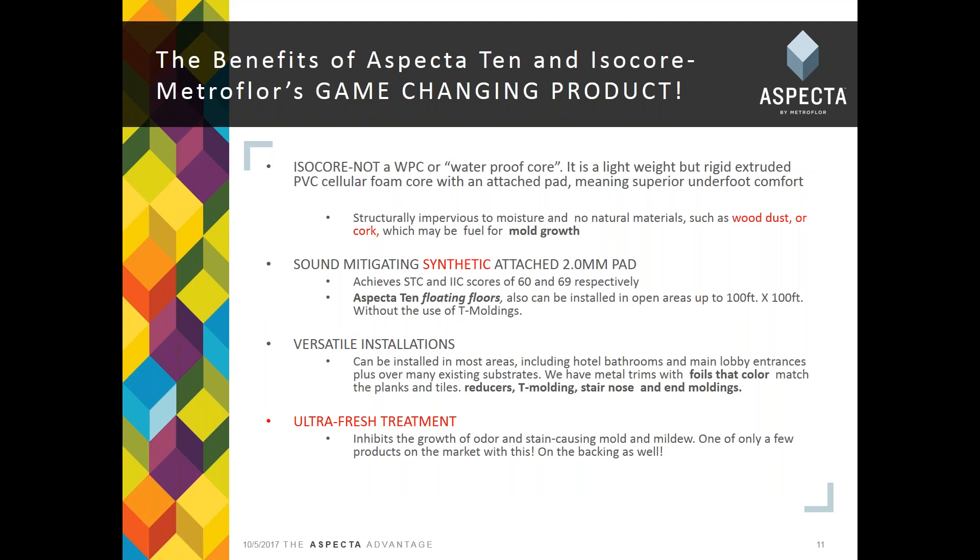The Aspecta 10 uses our ISOCore technology — this is not a WPC. The WPC is generally referred to as a waterproof core, but our ISOCore is quite different. It's lightweight but rigid — a rigid extruded PVC cellular foam core with an attached pad for great underfoot comfort. It's structurally impervious to moisture and has no natural materials such as cork, wood, or dust, which may be fuel for mold growth. We get STC and IIC scores of 60 and 69, which are critical for getting commercial projects approved under local codes.